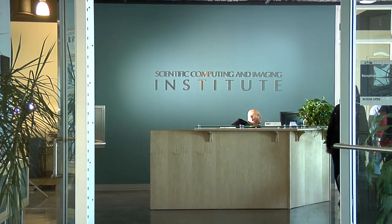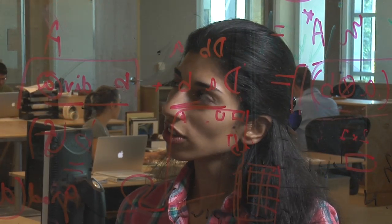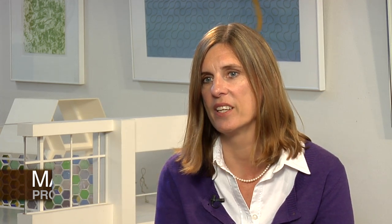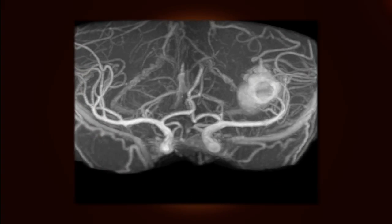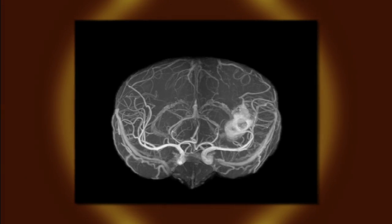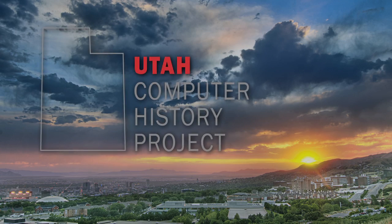We have created this very collaborative institute by which we can work with others in many different areas. We've collaborated with more than 50 different scientists and engineers at the University of Utah and throughout the world. At the University, you really can carry out whatever it is that you want to try to do. From the birth of the internet and the genesis of computer graphics to the forefront of computer architecture and big data processing, the University of Utah is a world leader in computing innovation.